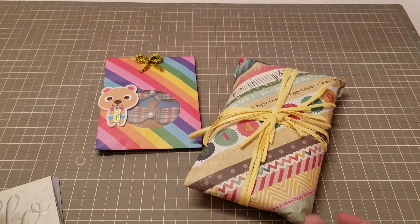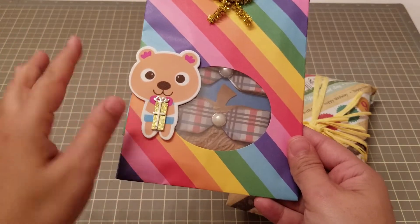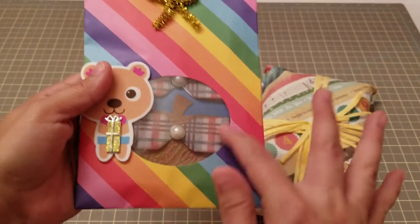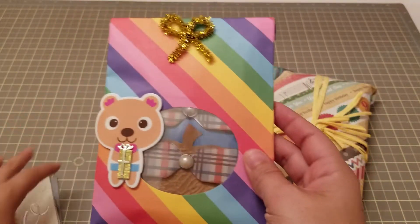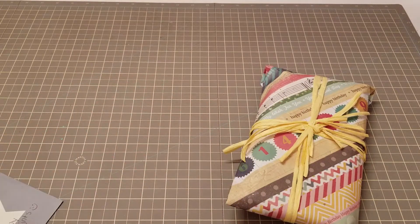Thank you, Ebony! Let's see what she sent. I got this cute little teddy bear, and I love how she used these bags and did the front opening. Let's see what's in here — I'm so excited! Ebony, this was such a surprise, like really.